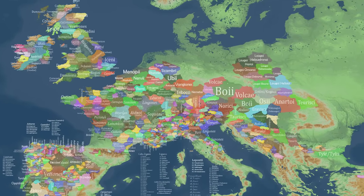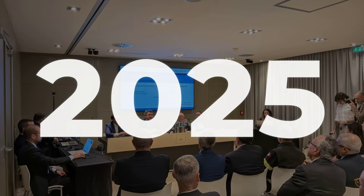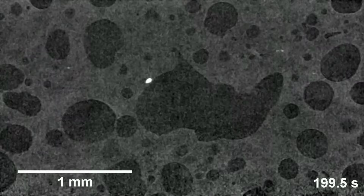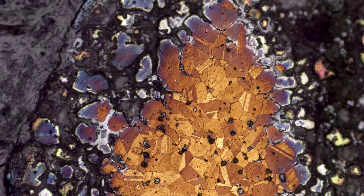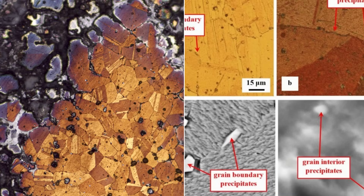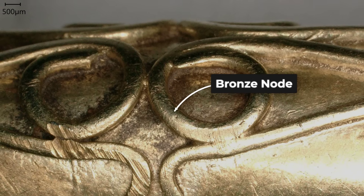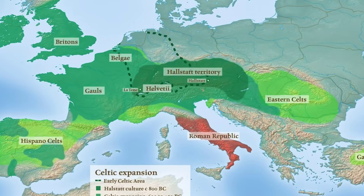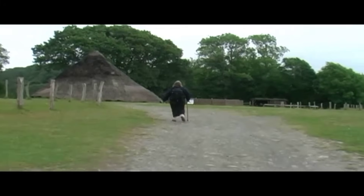Older than Rome itself. Then came the 2025 revelation. Metallurgical testing suggested some dodecahedra, including the Norton Disney example, were made using pre-Roman Celtic bronze recipes—alloy compositions that predate Roman conquest, techniques that do not match imperial standards. That places their origin before Rome arrived, before legions marched into Gaul and Britain, before the empire absorbed these territories.